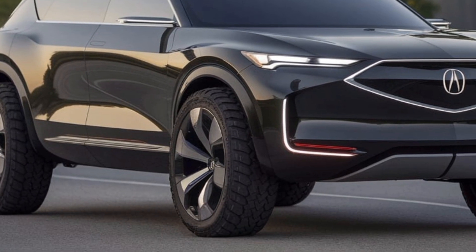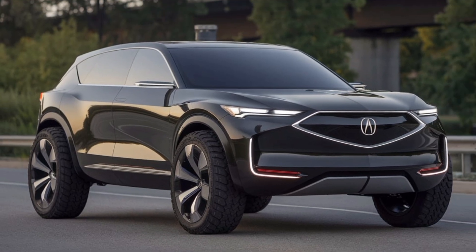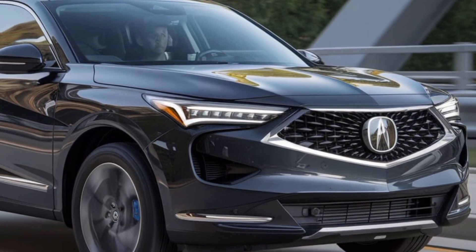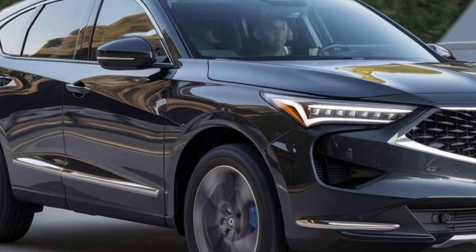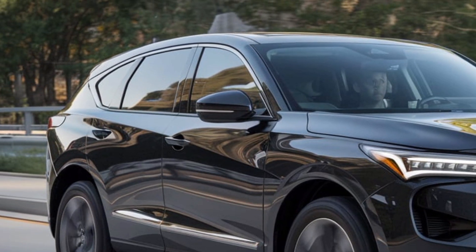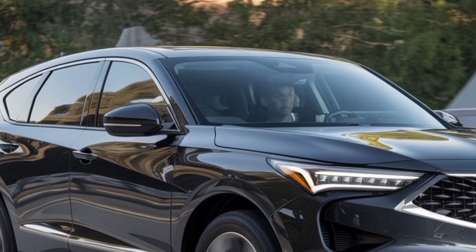The Acura ADX is Acura's first all-electric SUV, blending high-end design with cutting-edge technology. It's built on a dedicated EV platform with a range of up to 340 miles on a single charge, and it boasts a dual-motor setup that delivers over 350 horsepower — perfect for daily driving or a weekend getaway.